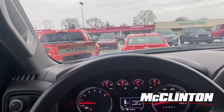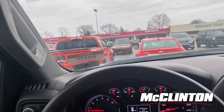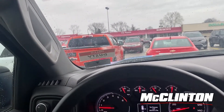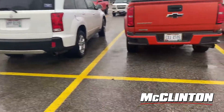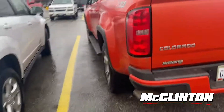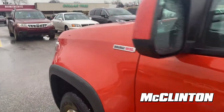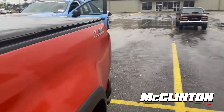I was getting ready to leave when I saw this orange Colorado — I thought, well, that looks like a McClinton truck, and it is! Love the color. So this person will also get a swag bag. Love, love that color on the Colorado — it's a diesel, nice, good choice. Thank you for being a customer, Mr. or Miss Colorado!